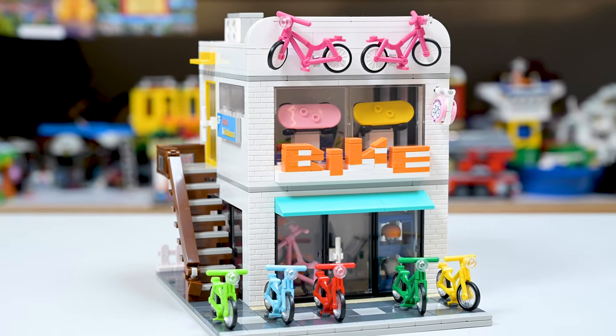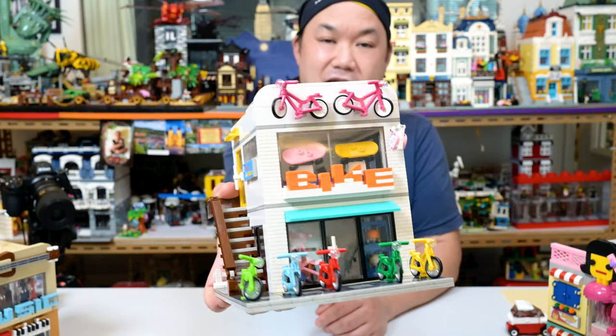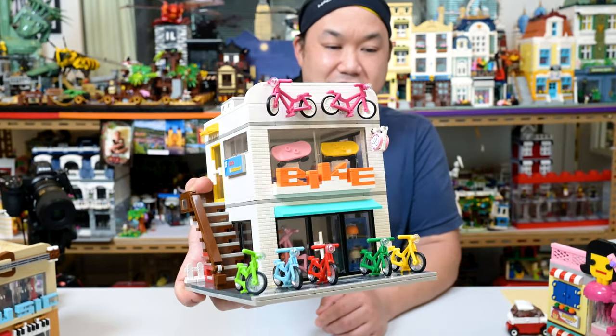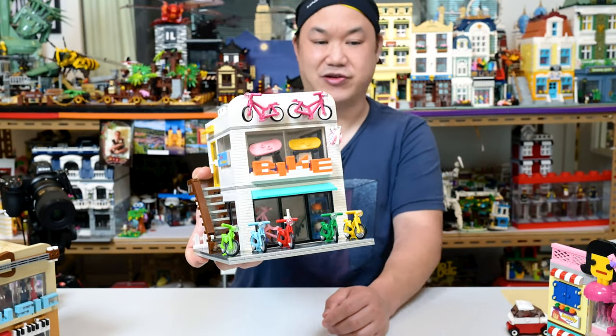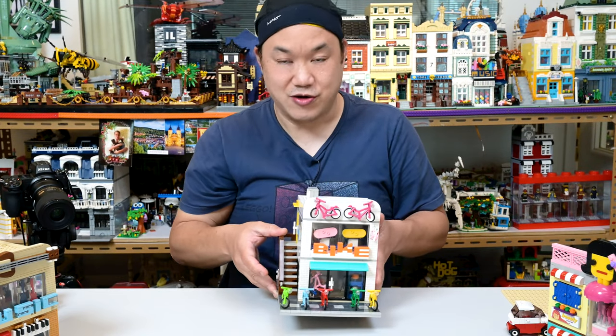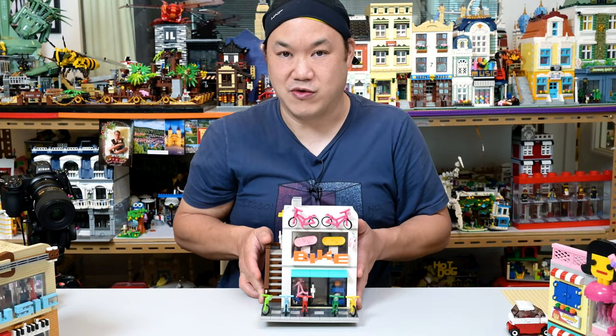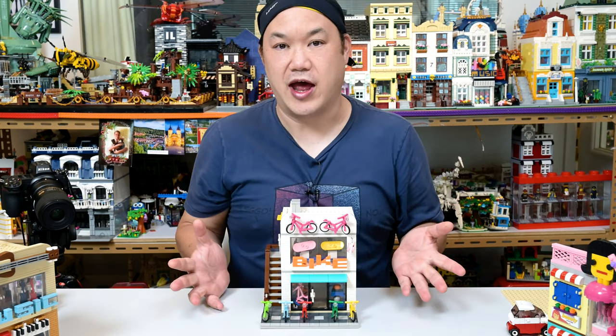We'll start with the first building, which is the sports bike shop. I like the fact that this is nice and light — I can just show it to you guys like that. It's kind of cool looking just on its own. This one has the colors of a typical Oxford Block set, which is like the Dunkin' Donuts, which is now discontinued. A lot of Oxford blocks have now been discontinued. You can't get them anymore. Get them while you can.